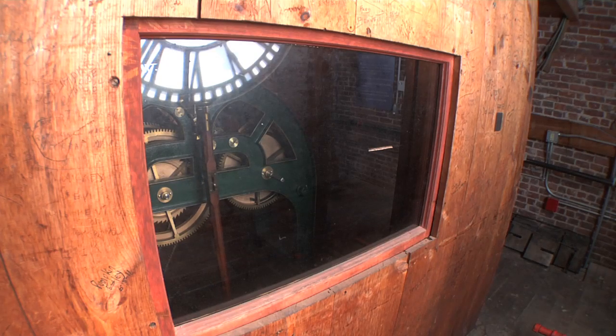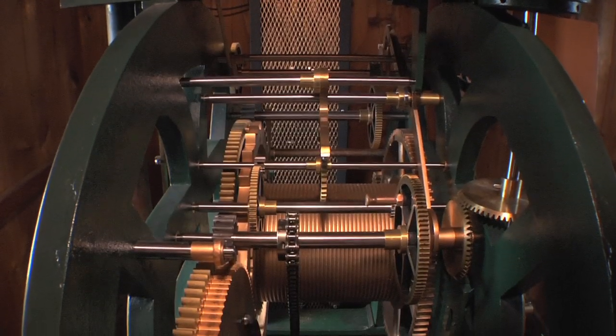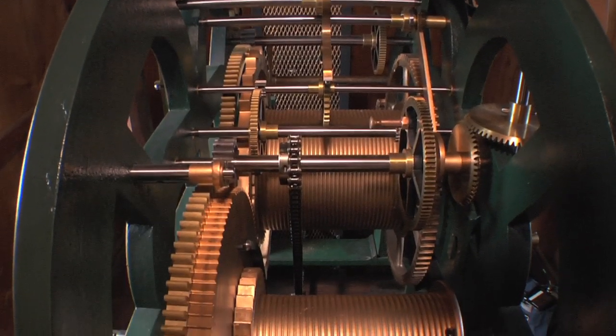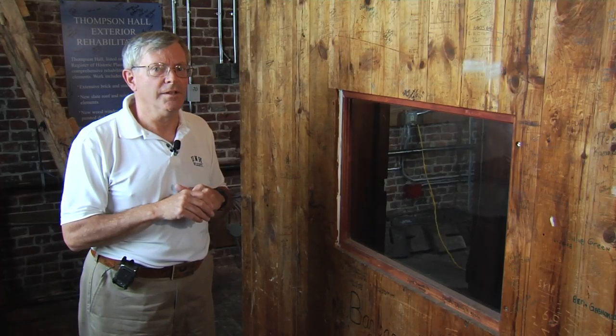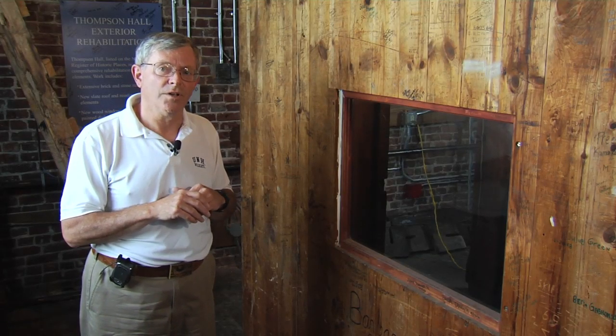It was a 'seven-day clock,' but there's a lot of winding that goes into winding that clock if you let it go for more than two or three days. During my career, we never let it go more than four or five days — that was about as long as you'd want to stay in there and wind the clock.